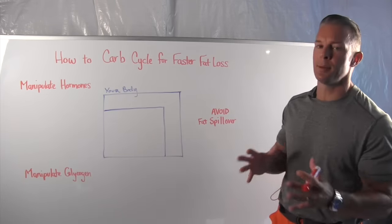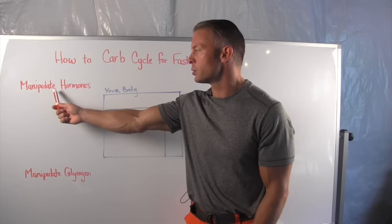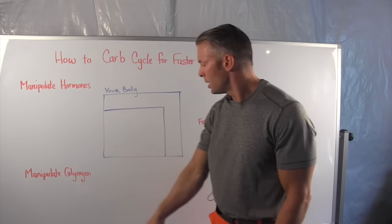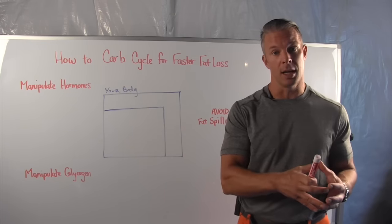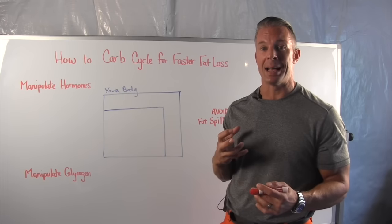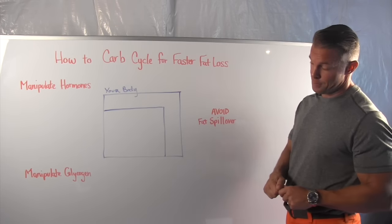There are three things I'm going to cover inside this video to teach you how to carb cycle. This is a picture of your body, and I'm going to explain this in a second. The first thing you must do is manipulate your hormones. The second thing is manipulate glycogen — that's just a fancy word for stored energy in your muscles and liver tissue from carbohydrates you eat, so your body has readily accessible energy to use. The third thing is to avoid fat spillover.